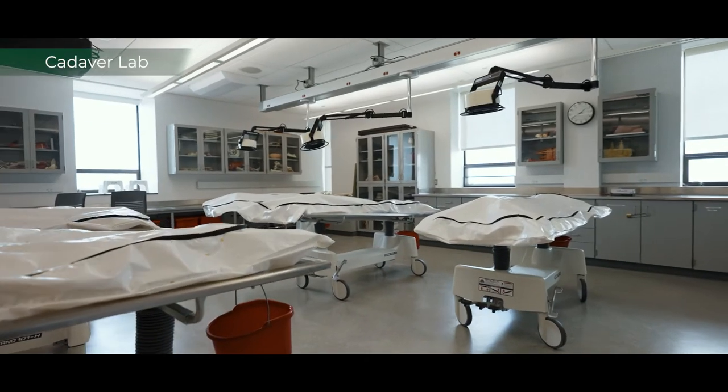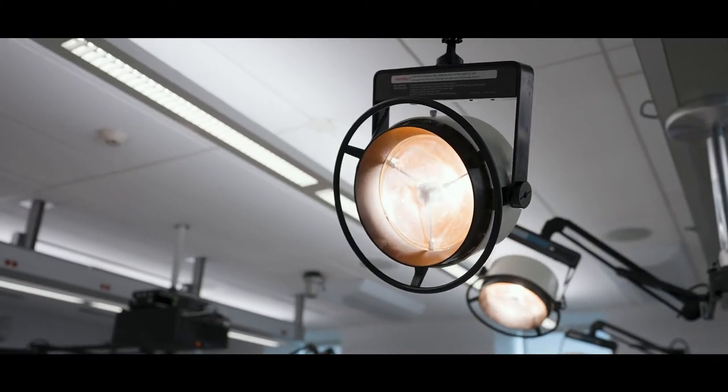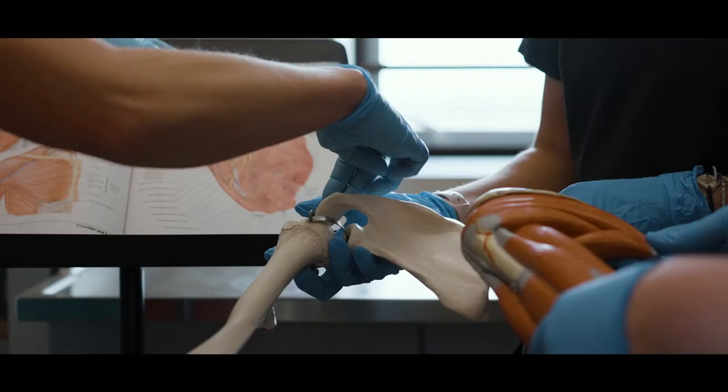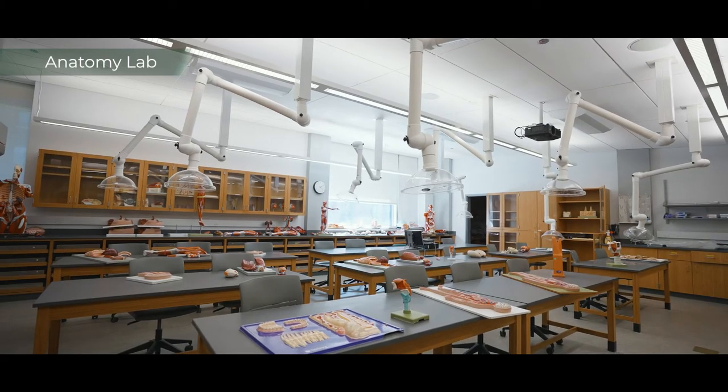Our full cadaver lab is a very unique feature of a PA program. Not a lot of PA programs have a full cadaver lab where students are able to see the anatomy and then go into the classroom and apply it to pharmacology, apply it to clinical medicine — and they're doing that right alongside their studies.